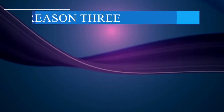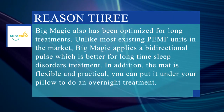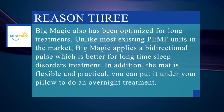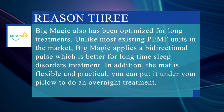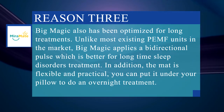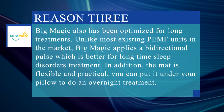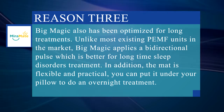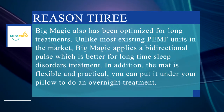Last but not least, Big Magic has also been optimized for long treatments. Unlike most existing PEMF units on the market, Big Magic applies a bidirectional pulse, which is better for long-time sleep disorder treatment. In addition, the mat is flexible and practical — you can put it under your pillow to do an overnight treatment.